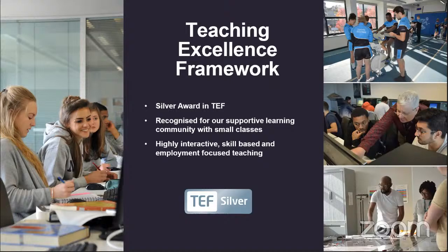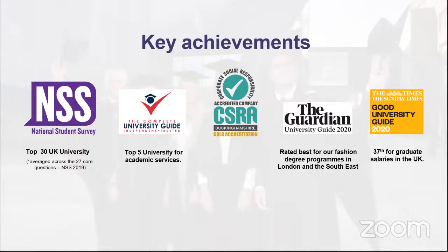Knowledge isn't just about taking down notes — it's very much about what you take away from the information you're given and what you want your focus to be. If you know exactly what you want to do, our lecturers will support you to strengthen your skills in that area to secure your dream job. Although you might be set the same assessment as your classmates, the work you submit is very much down to you. We're voted top 30 in the UK by students, our fashion degree programmes are best in London and the South East, and we're 37th for graduate salaries in the UK.